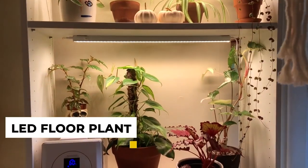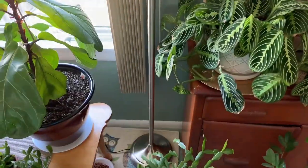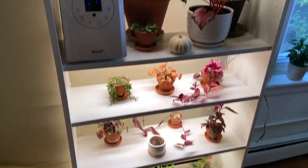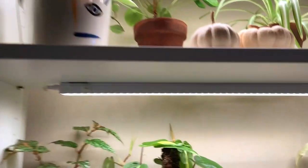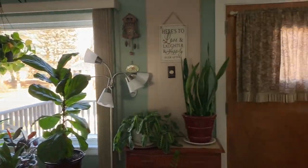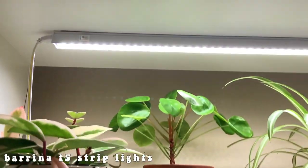9. LED Foreplant. This LED foreplant is a great way to add some greenery to your home or office without taking up too much space. The plant comes with its own pot and stand, and the colorful LEDs make it easy to see in any lighting conditions. The plant is also low-maintenance, meaning you won't have to worry about watering it or keeping it in the sun. Simply place it in a spot where it can get some indirect sunlight and enjoy the benefits of having a plant in your space.